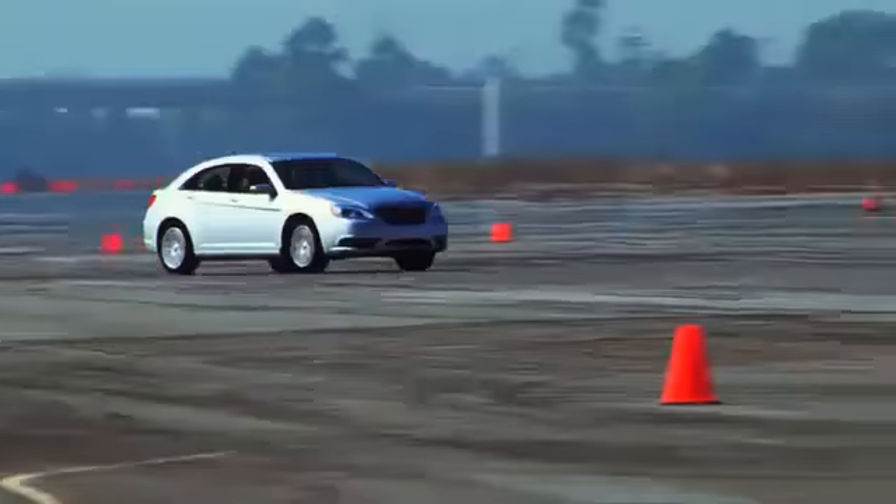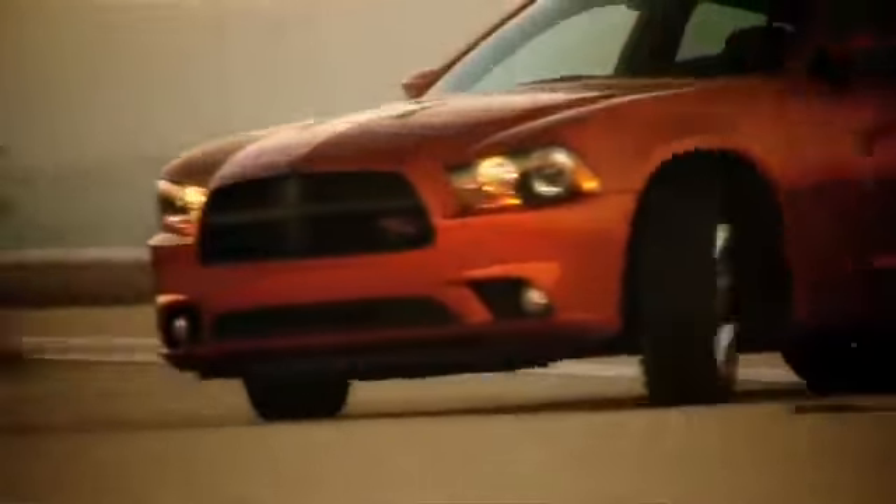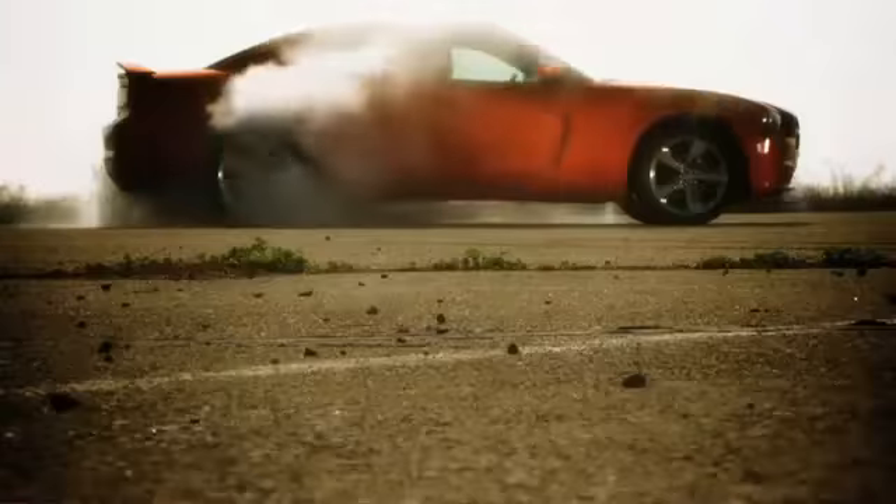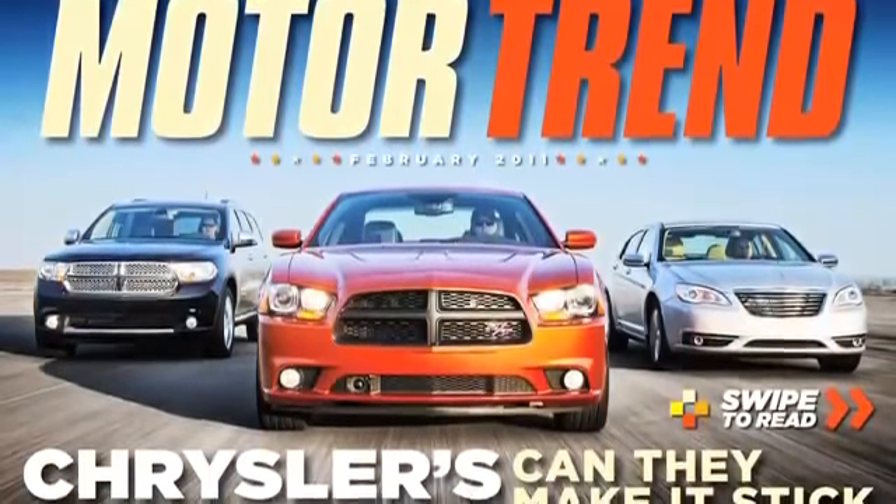That's where we've been bolting together Motor Trend's February IMAG edition. We track tested 11 of the new 2011 Chryslers and talked to the CEOs of all the company's car brands to bring you our cover story this month.